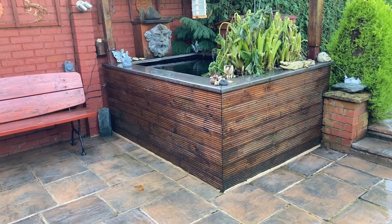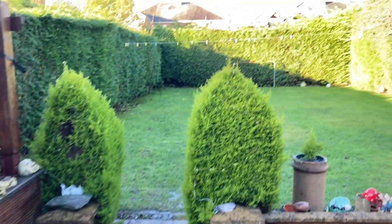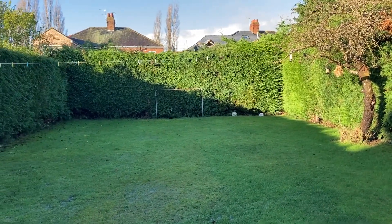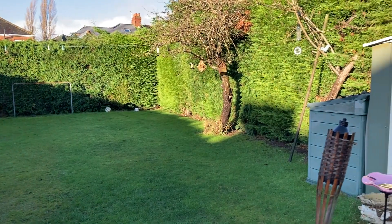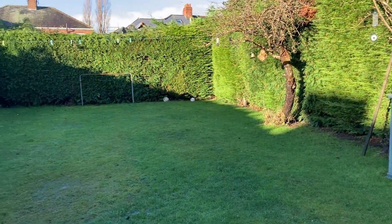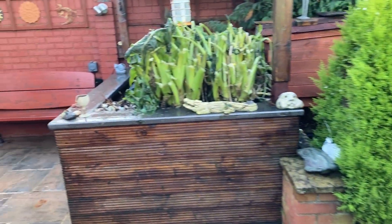The garden faces west, so it's got evening sun, and it is very, very good size. Conifers add extra privacy to the garden as well. There's a good-sized storage shed and there is external power out here too.